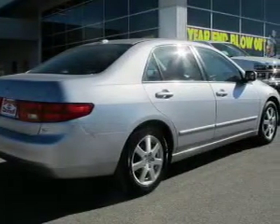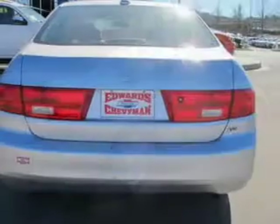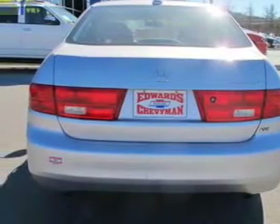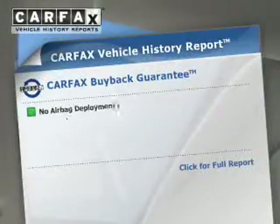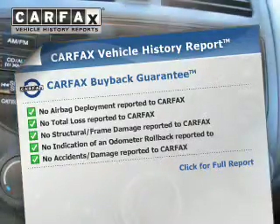The powertrain includes front-wheel drive with a solid six-cylinder engine that responds smoothly to its five-speed automatic transmission. The anti-lock braking system will keep you safe on the road. Let the outside in with a power sunroof. Know the history on this ride and greatly reduce your buying risk with the included Carfax Vehicle History Report.